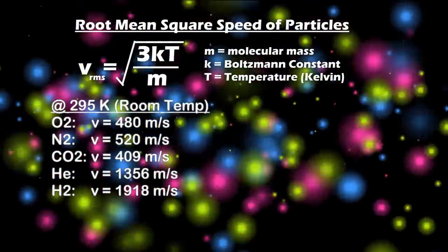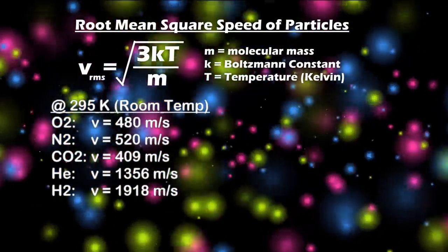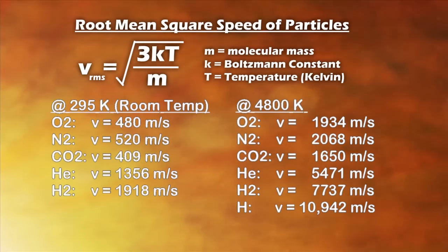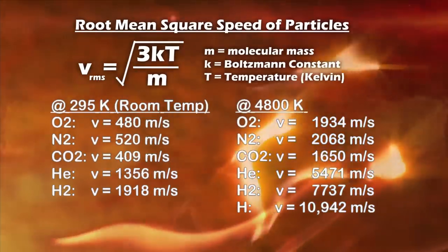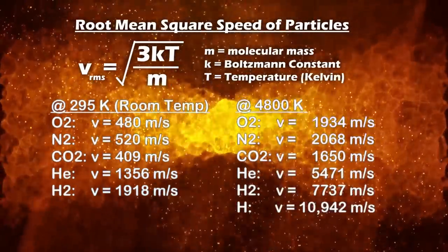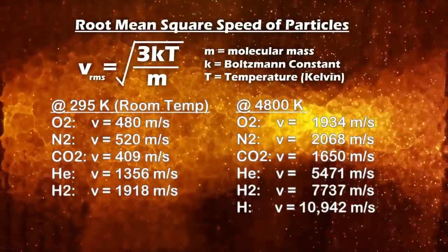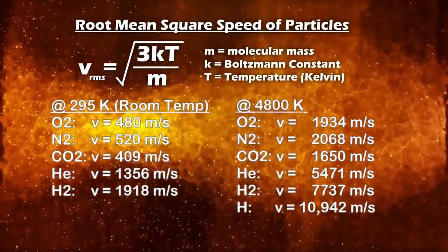Since diatomic oxygen weighs 16 times more than diatomic hydrogen, hydrogen will be moving four times faster at the same temperature. At 4800 Kelvin — 16 times higher than room temperature of about 300 Kelvin — that speed would be four times higher, meaning diatomic hydrogen is moving about 16 times faster at those temperatures than oxygen is in the air you're breathing right now (480 m/s). At 4800 Kelvin, diatomic hydrogen moves at about 7700 m/s — almost orbital velocity — giving a specific impulse of 785. Lone hydrogen atoms are even better, moving at about 11,000 m/s, higher than orbital velocity and about Earth's escape velocity.